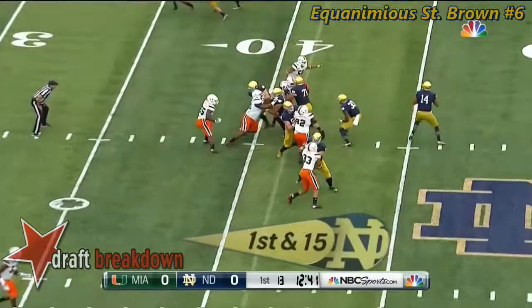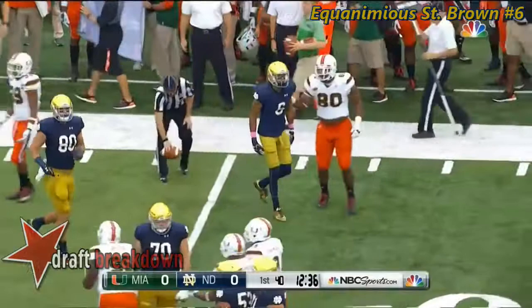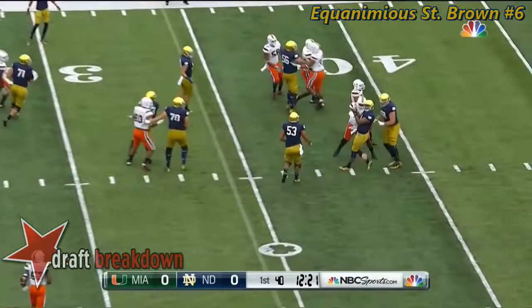Josh Adams. Fakes to him, ball's a little low, but it's still caught by St. Brown. Kaiser thought that the Notre Dame look was just too predictable. Miami 13.